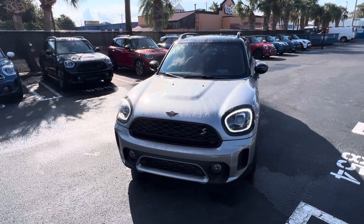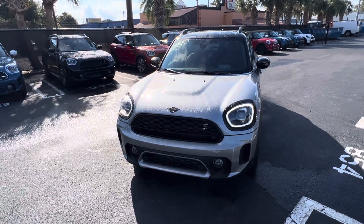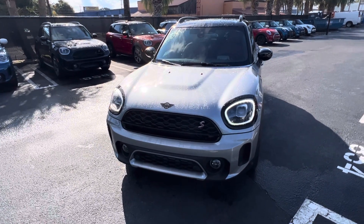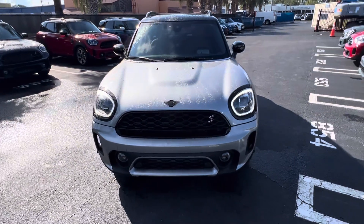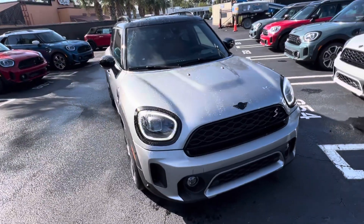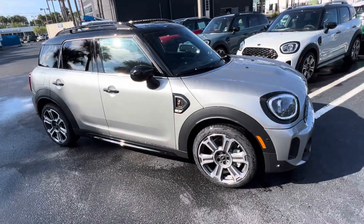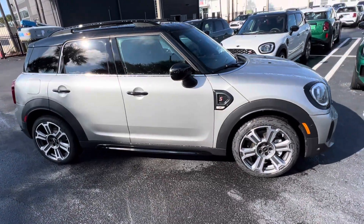This is our Melting Silver. It's kind of hard to see with the sun hitting it in such a fashion, but I'm going to do a walk around here to hopefully show you that it is a lighter hue silver. It's a brand new color for 2024 on the Countryman.